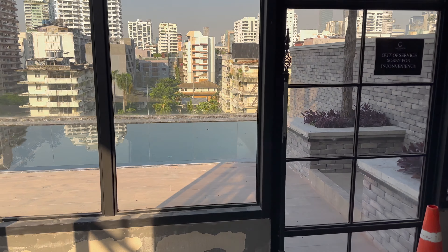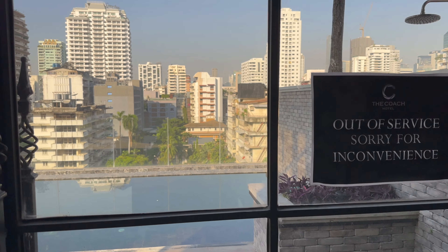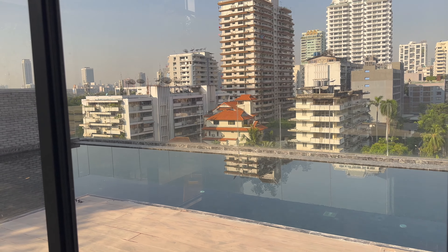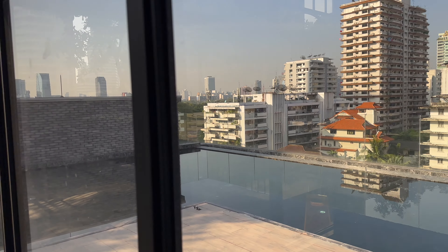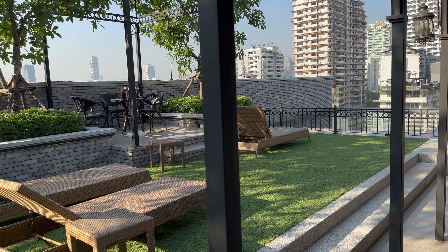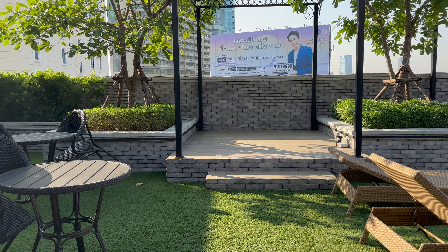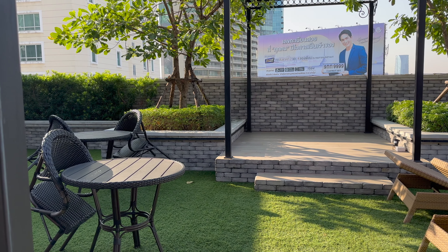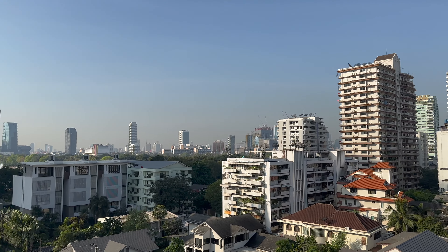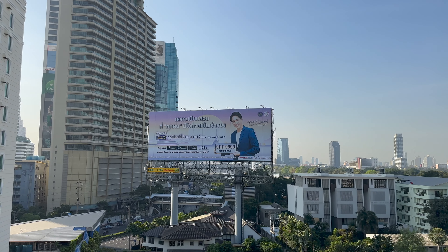The hotel has a beautiful rooftop area with an infinity pool, but it was also unfortunately closed during our stay. We hope you enjoyed watching our experience staying at the Courage Hotel in Bangkok, and we look forward to sharing another travel experience with you very soon.